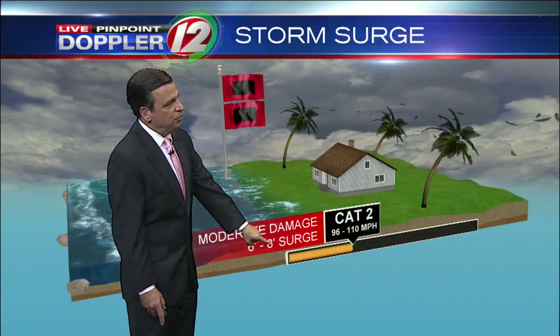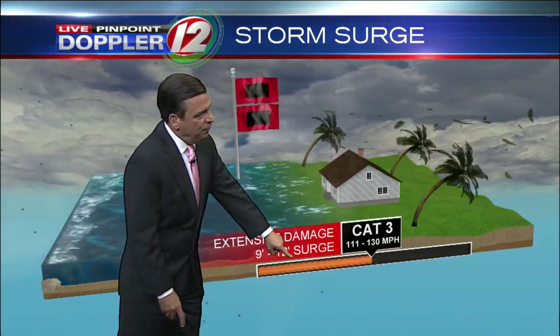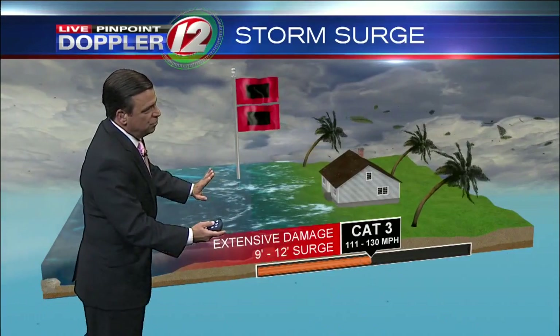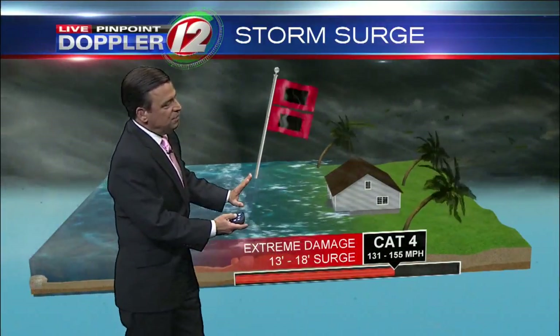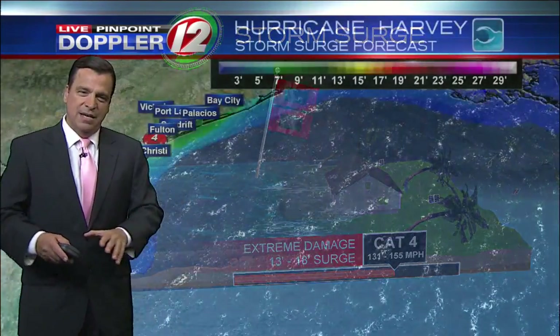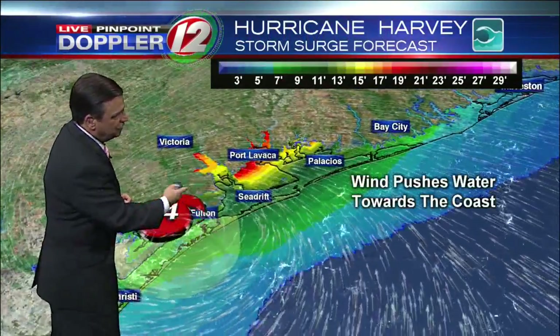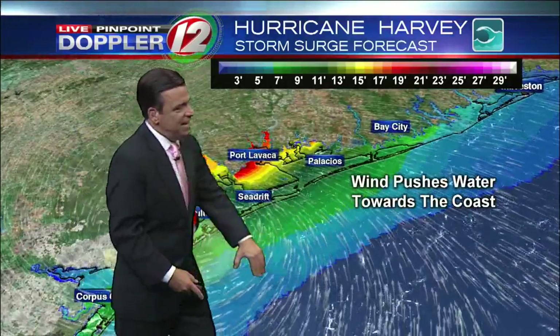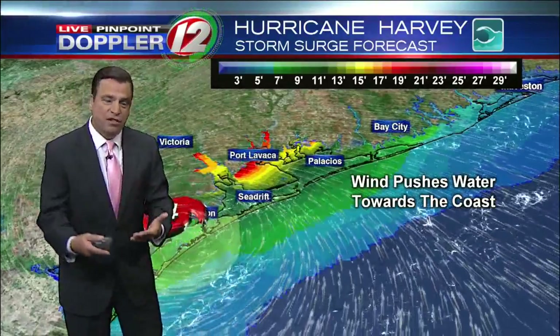A category 2 hurricane has a storm surge up to 8 feet. As the wind speed increases, the surge increases as well. You get to category 3 status, you're up to a 12-foot storm surge — you see that ocean water being pushed towards the coastline. We're at a category 4 storm, which means we're talking about a surge that could be as high as 18 feet as all this water starts to pile up along the coastline this evening and during the overnight hours. We actually have computer models that can predict or project the height of the storm surge. Here's the location of the storm right now, and the circulation around it is such that you're getting the strong onshore wind piling up the water towards the coastline.